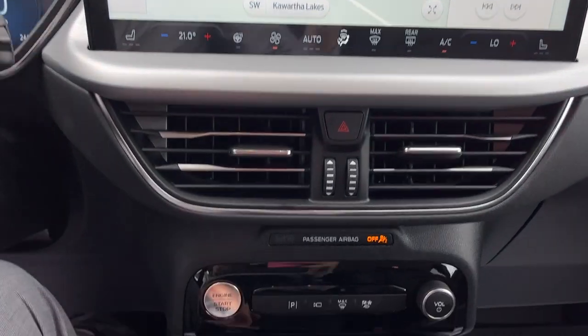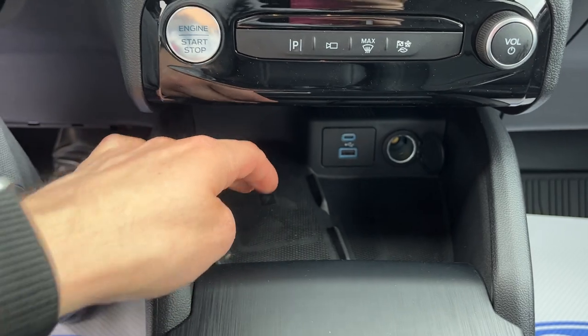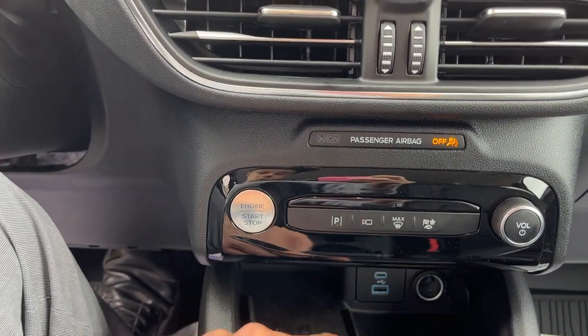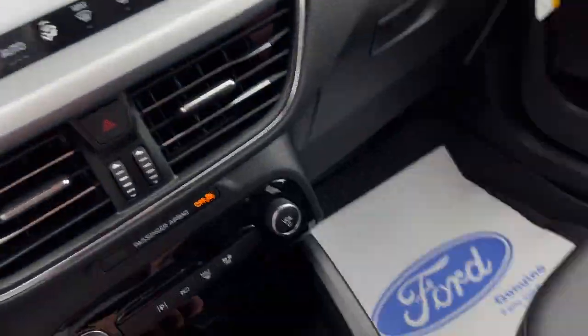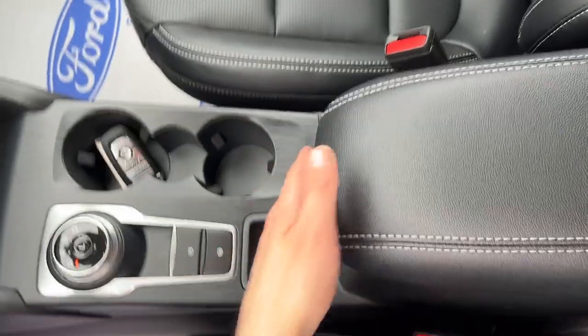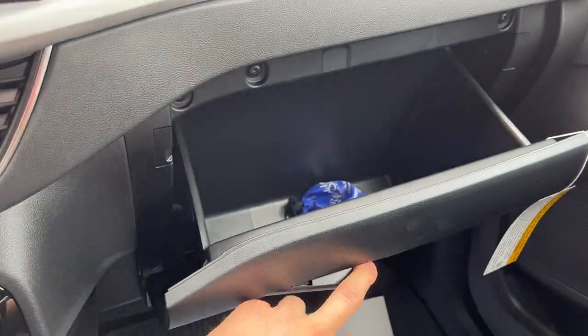You do have USB-A and USB-C as well as wireless charging, and different drive modes for this vehicle, which is nice for different conditions. There is a remote start on the key fob, a dial-style shifter, parking brake, auto hold, plenty of storage in the center console, and some more storage in the glove box.